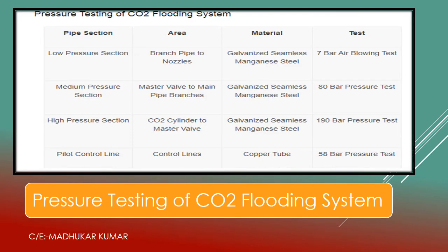Now we discuss the pressure testing requirements of the CO2 flooding system. Low pressure sections — branch pipes connected to nozzles made of galvanized seamless steel — undergo a 7 bar air blowing test, generally done annually by a specialized agency. Medium pressure sections — master valve to main and branch pipes — undergo approximately 80 bar pressure test. High pressure sections — CO2 cylinder to the master valve — undergo approximately 190 bar pressure test. The pilot control line, made of copper tube, is tested at approximately 58 bar.